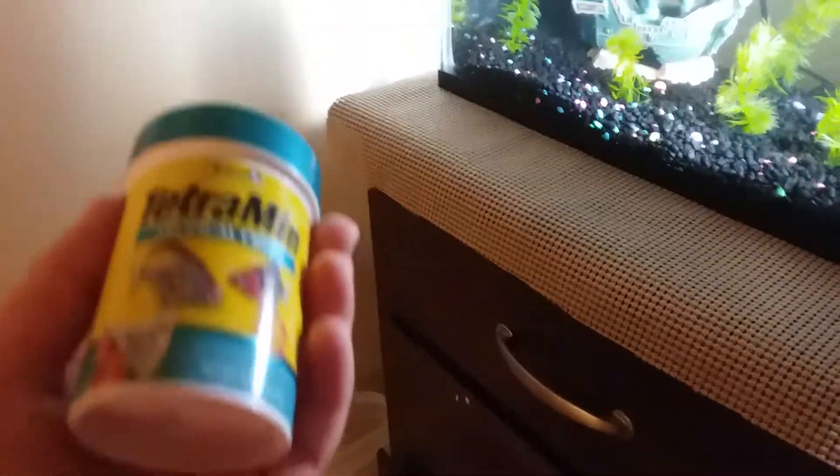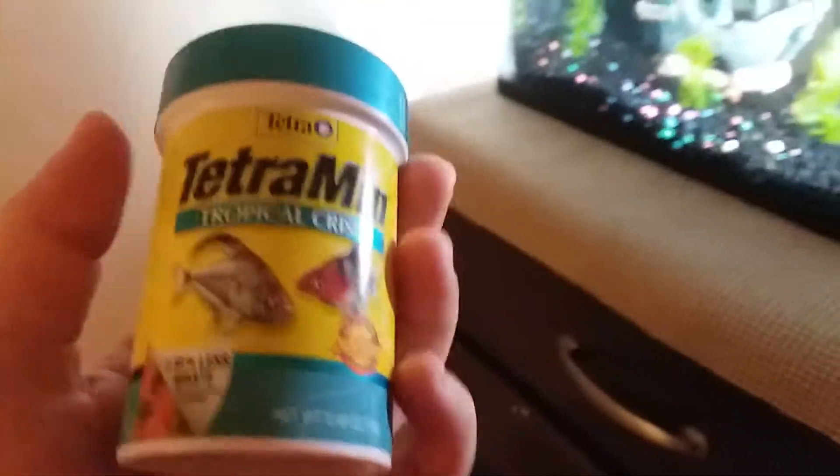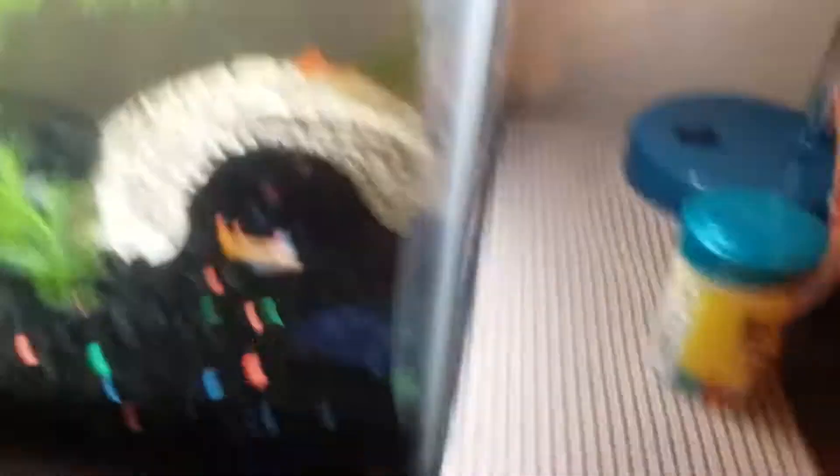He's doing good. This is the fish food I use — I use Tetramine tropical crisps. It is good food. My betta fish didn't eat yet today but it's okay. You can see the filter and you can hear it right now because this part is not underwater.